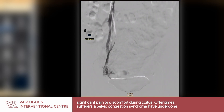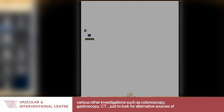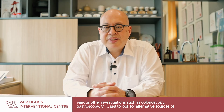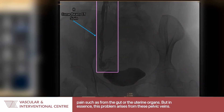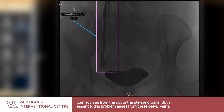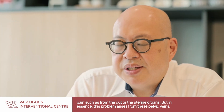Often times, sufferers of Pelvic Congestion Syndrome have undergone various other investigations such as colonoscopies, gastroscopies, and CTs, just to look for alternate sources of pain such as from the gut or from the uterine organs. But in essence, this problem arises from these pelvic veins.